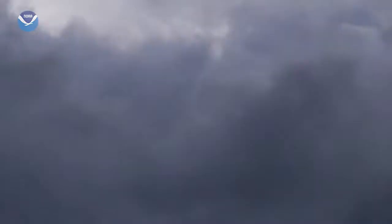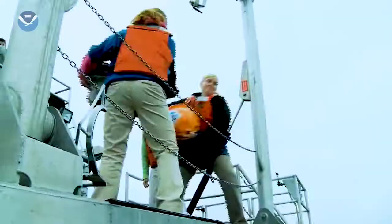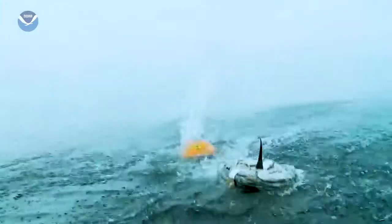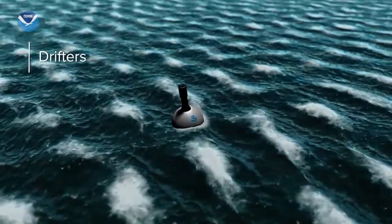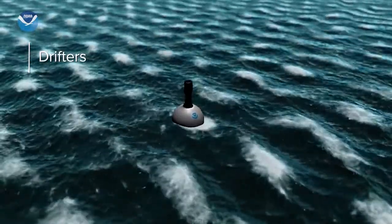And yes, it gets very windy in a hurricane. We can measure these high-speed winds with a drifting buoy or drifter. These beach ball-sized instruments drift with currents, collecting information at the surface of the water and from the air above.